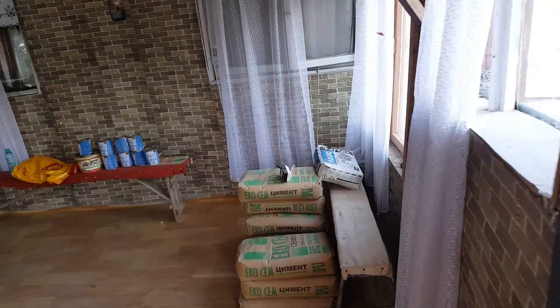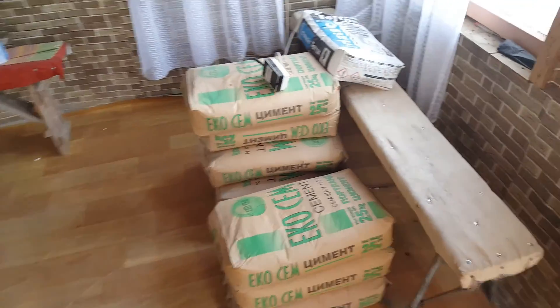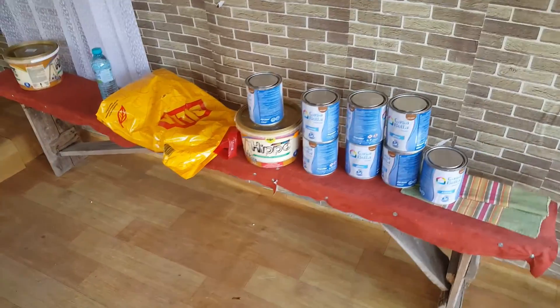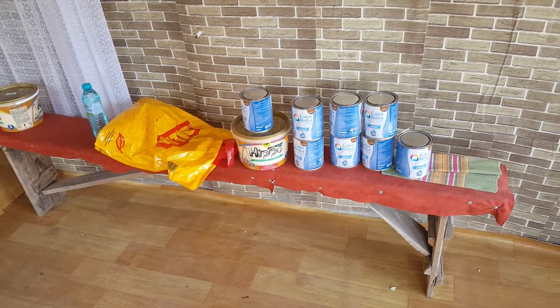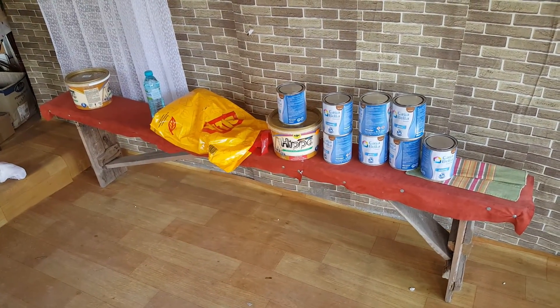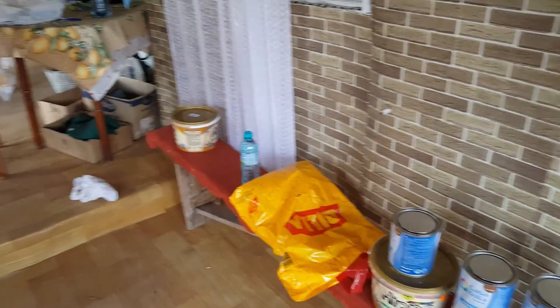Here we welcome you into the worship space. More building supplies here — we just brought in some additional paint. These are the benches on which people usually sit against the wall, and one of the biggest needs is going to be 25 to 30 new chairs so people can sit comfortably and listen to God's word.